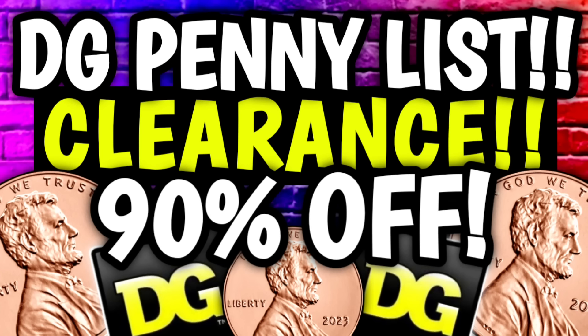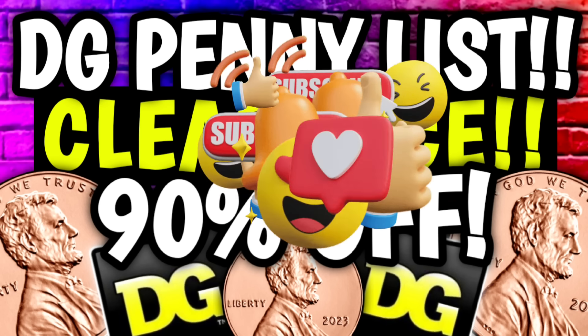Hey guys, it's CrazyCoupons. Welcome back to my channel and in today's video we are going to be going over the new clearance markdowns and penny lists for this week at Dollar General.